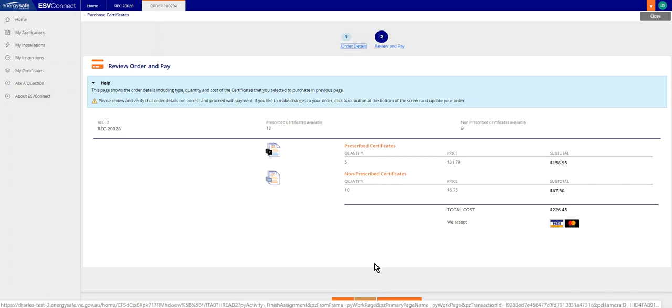On the review order page, you can now review your order to confirm that you have entered the correct amounts of certificates you wish to purchase and confirm the cost of this transaction. Once you are satisfied that everything is correct, please select the Proceed to Payment button at the lower center of the screen.